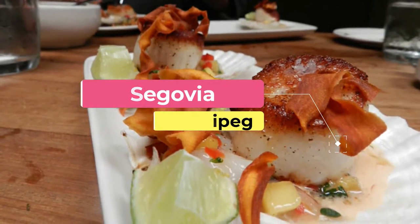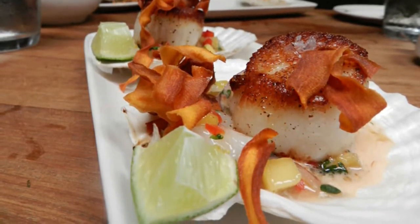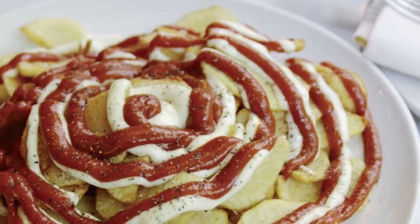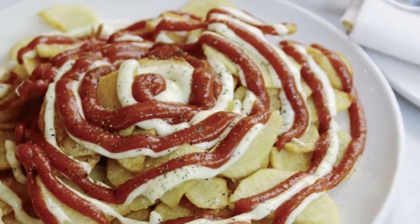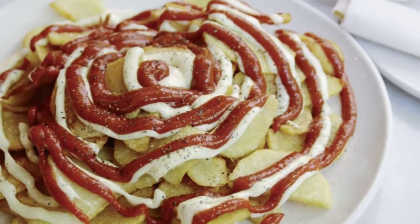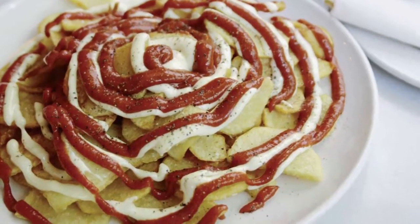Number nine: Segovia. Segovia has received continuous acclaim since first opening in 2009, with its creative takes on Spanish tapas recently making it the first Manitoba restaurant to earn a spot in the top 50 of Canada's 100 Best Restaurants list. While Segovia does traditional tapas well, it's the rotating menu of contemporary delicacies that really knocks it out of the park.